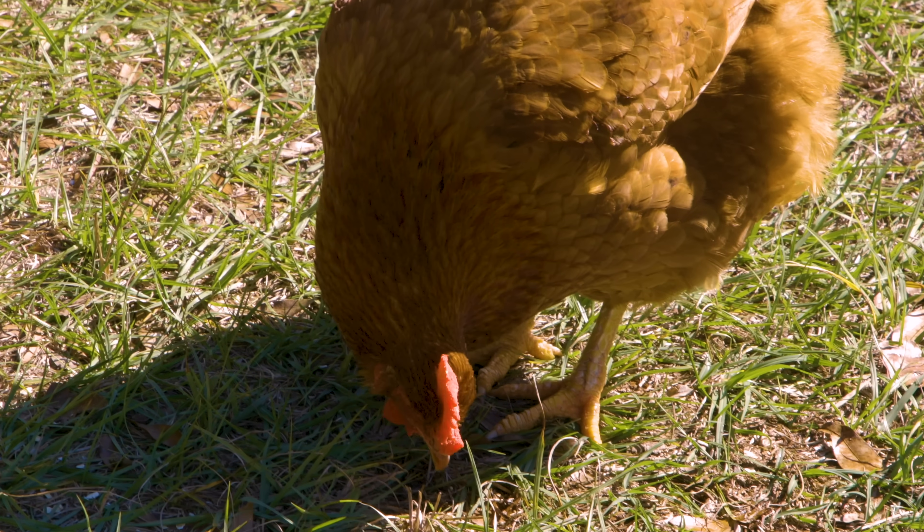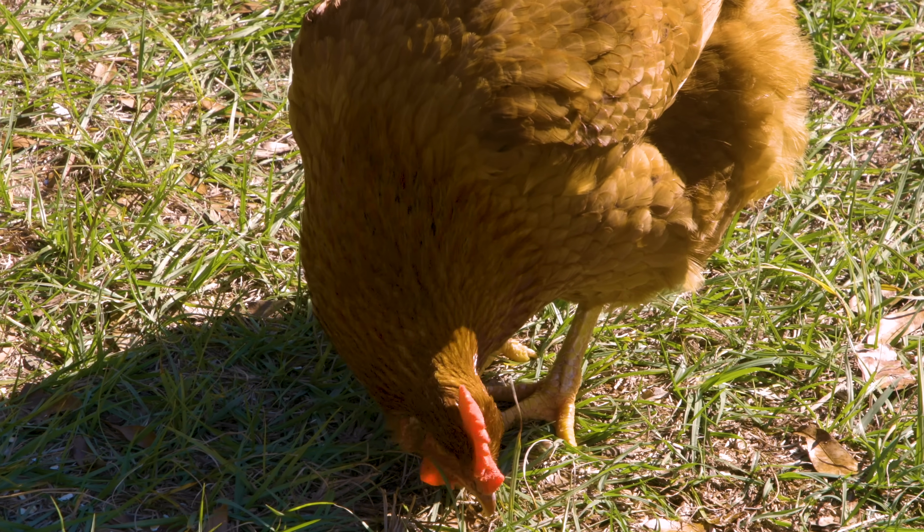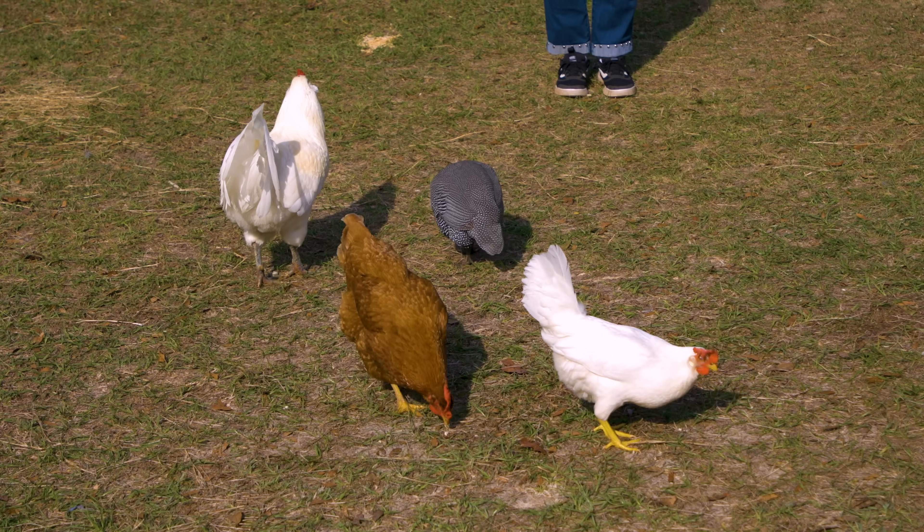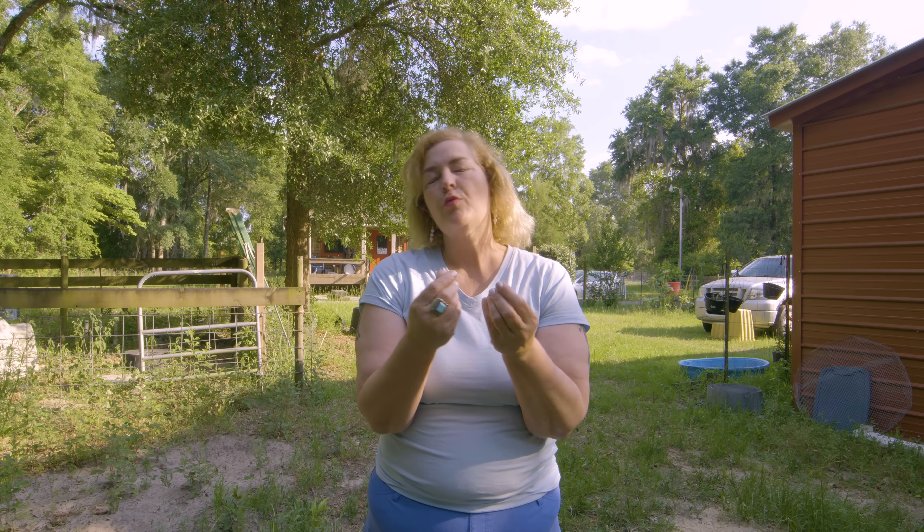Chickens have to use grit to digest their food. If they don't have grit, they're not going to die, but if you want your chickens to be super healthy and efficient — and who wants to waste feed? Feed is expensive — you have to give them grit. You can buy bags of grit at feed stores. It's kind of reddish-colored, crushed granite that's a bit sharp. They will eat it.